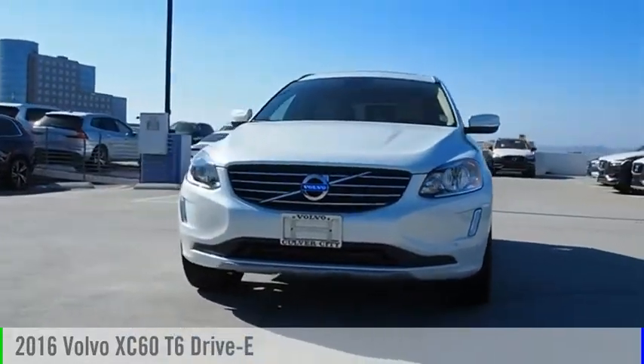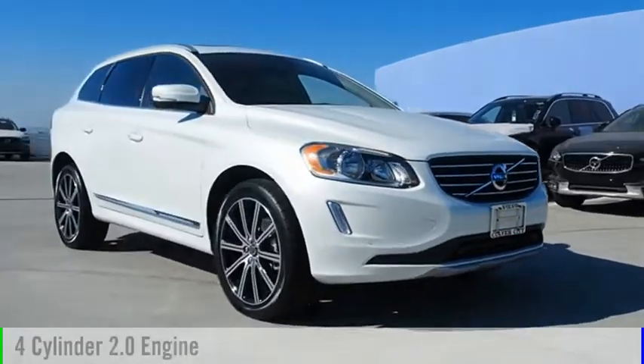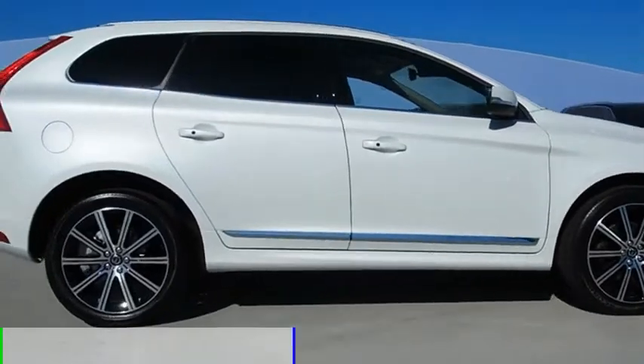The 2016 XC60. This vehicle is powered by a front-wheel drive, four-cylinder, 2.0-liter engine, and comes with an automatic transmission.